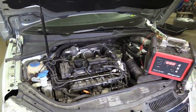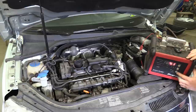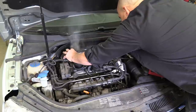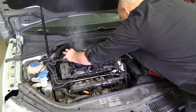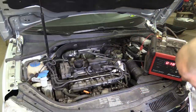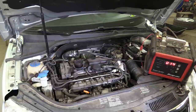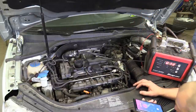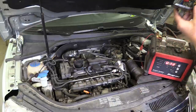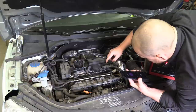This smoke machine is a freaking awesome tool. There it is — is that a breather? Time to call Tommy. There's a little round piece that's part of the PCV system going to the valve cover, and it's leaking smoke out of that.